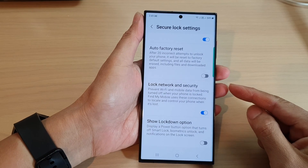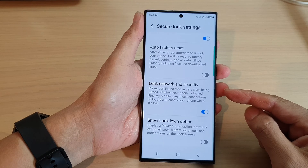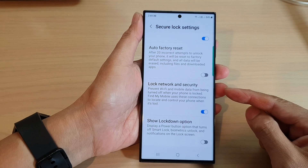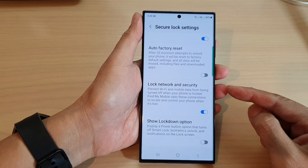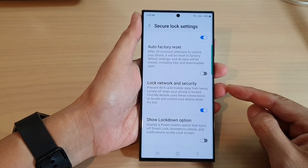Hey guys, in this video we're going to take a look at how you can prevent Wi-Fi and mobile data from being turned off when your phone is locked or lost on the Samsung Galaxy S23 series.